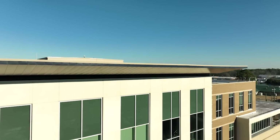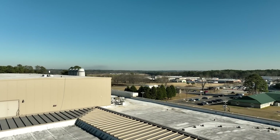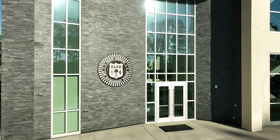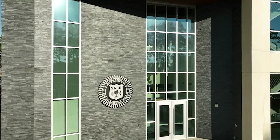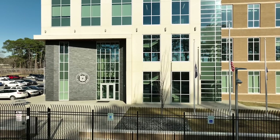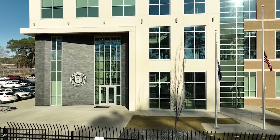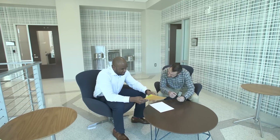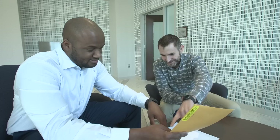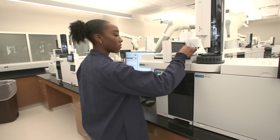The SLED Lab had humble beginnings like most labs. Over the next 43 years, the laboratory did grow and expand. And in 1990, the lab received its first full-service laboratory building. Then we found we could no longer expand our services and capabilities, so we had the good fortune to obtain a new laboratory. By moving to the new laboratory, we have increased efficiencies and we have decreased the turnaround time and decreased our backlog.